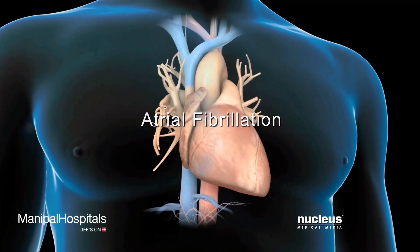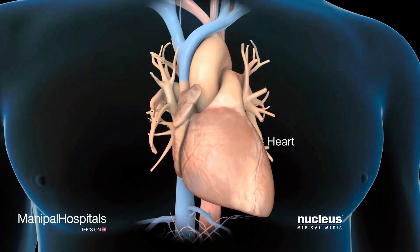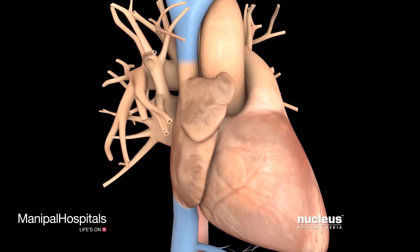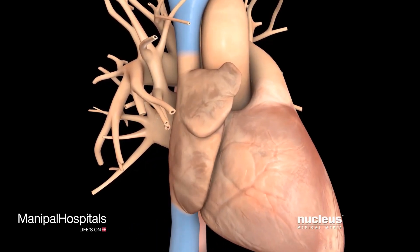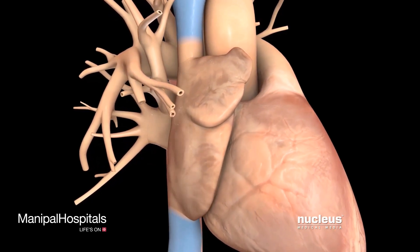Atrial fibrillation is a type of arrhythmia, which is an abnormality in the pace or force of your heartbeat. If you have atrial fibrillation, the heart's upper chambers contract in a fast, twitchy fashion, resulting in an irregular, uncoordinated heartbeat.